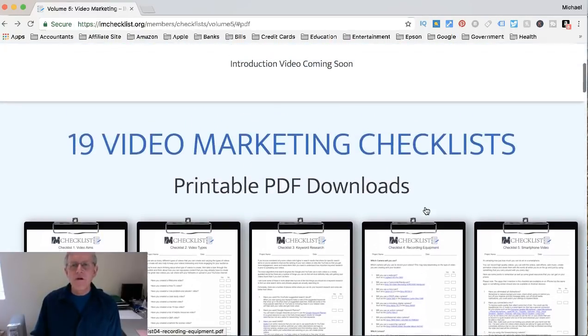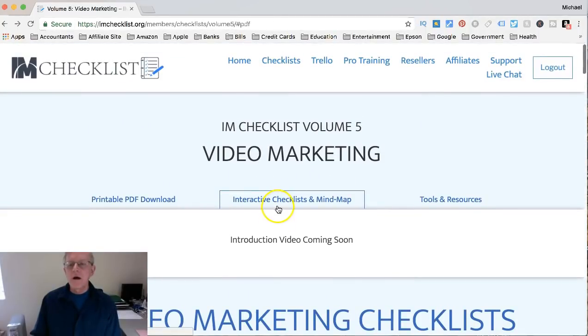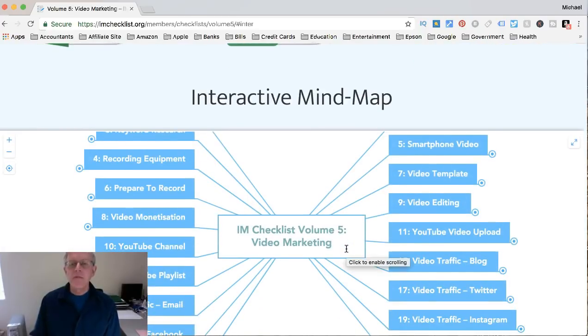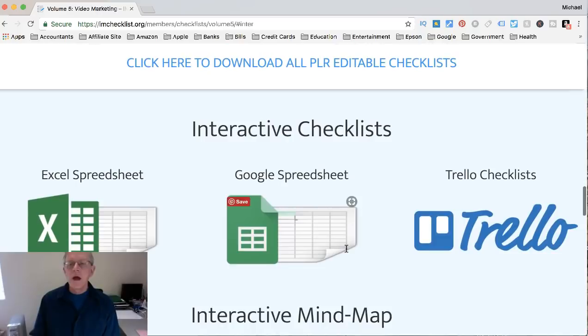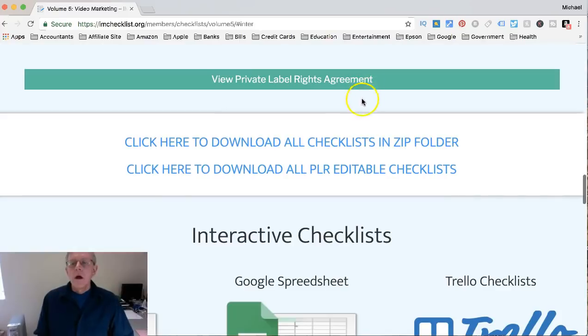With online business it takes consistency and persistence and not giving up until you see some results. This is a 19-item video marketing checklist. Here is the interactive mind map of the video marketing checklist Volume 5, and these are the different formats you can download it in: Excel, Google, or Trello.